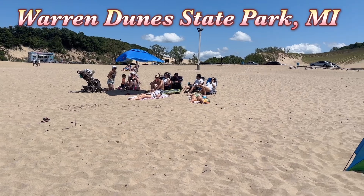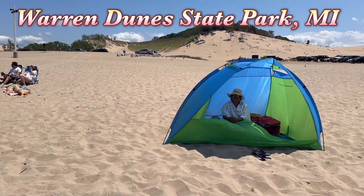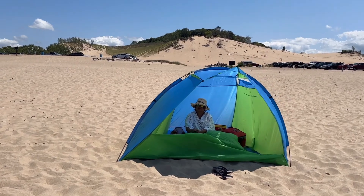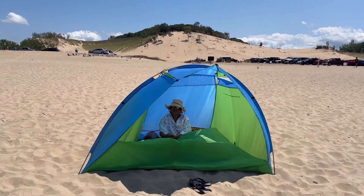We came well prepared. We have our tent here, and then in the background you can see the dunes — the dunes that we will actually be going to next.